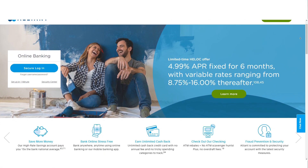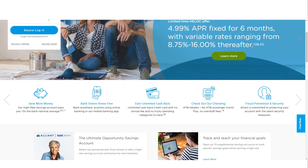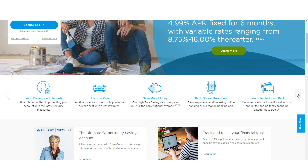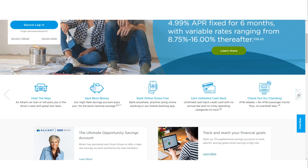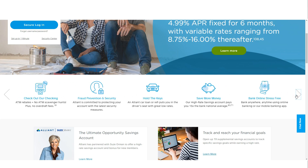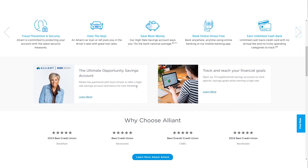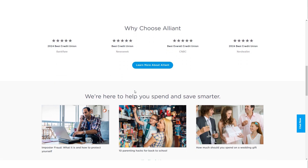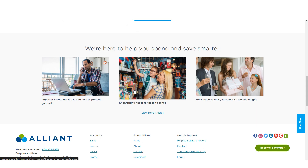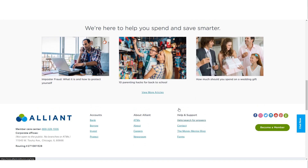Alliant Credit Union is an excellent choice for individuals who prioritize high-interest savings accounts, low fees, and a wide range of financial products. Its digital-first approach offers convenience and flexibility, appealing to those comfortable managing their finances online. However, the lack of physical branches and mixed customer service reviews may be drawbacks for some. Ultimately, the decision to choose Alliant Credit Union will depend on your specific financial needs and preferences.